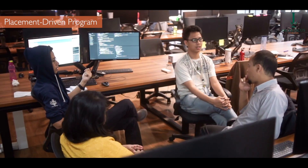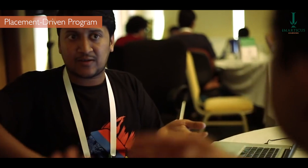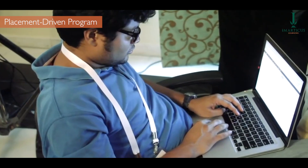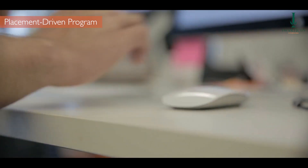It is a placement-driven program structured to ensure maximum industry relevance, and is geared to get you job-ready for careers in front-end, back-end, and full-stack development. In this course, you will learn front-end development with HTML, CSS, Bootstrap, JavaScript, TypeScript, and Angular.